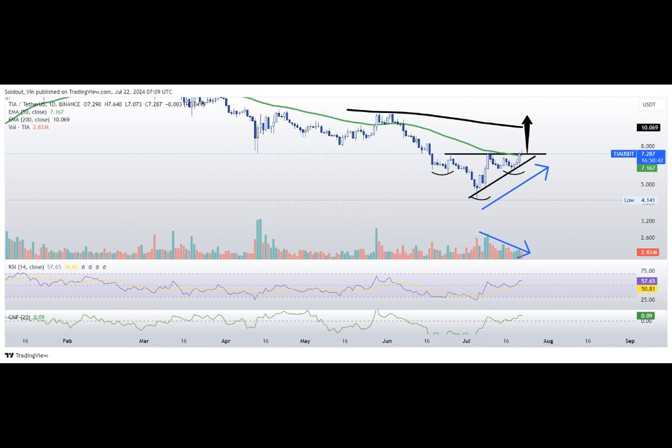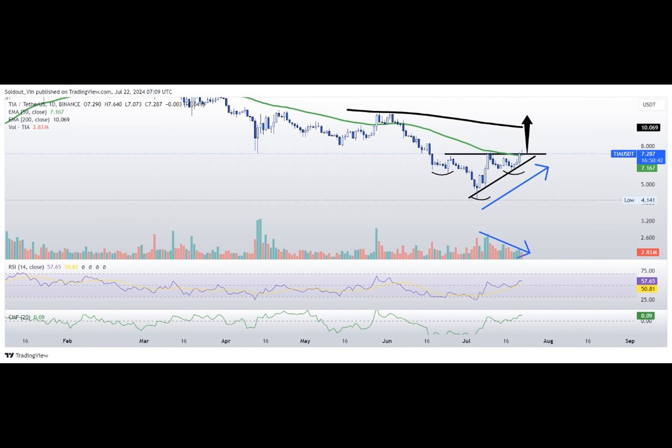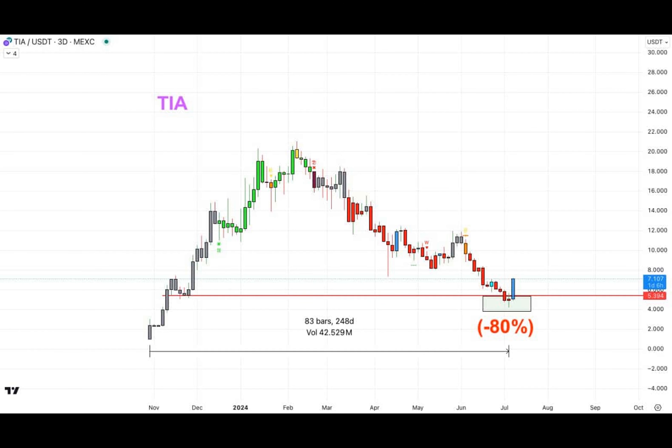Yet another hint pointing towards a possible continuation of the recent uptrend. However, even amidst this whirlwind of excitement, certain cautionary flags remain waiting in the background. Decreasing trading volumes coupled with rising prices tend to raise eyebrows among seasoned analysts. Could this be a telltale sign of an impending correction?